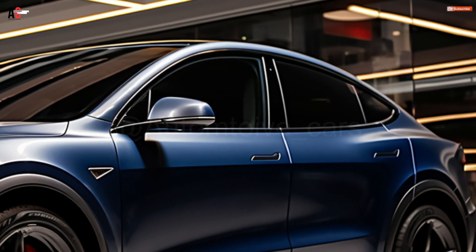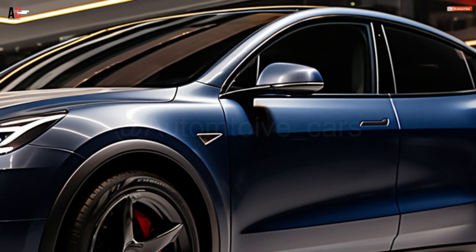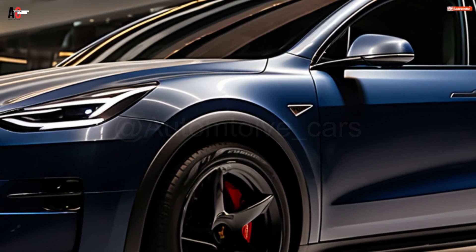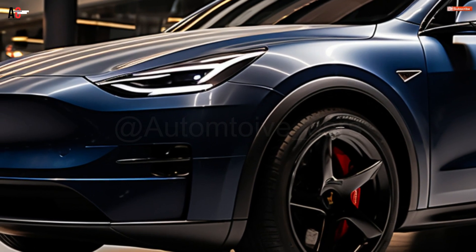The Model 3 electric sedan has been surpassed by the electric SUV as the best-selling vehicle of the firm. Presently the most popular electric vehicle in Australia, 27,418 of them have been sold as of November 2023. It is also expected to become the world's best-selling vehicle.